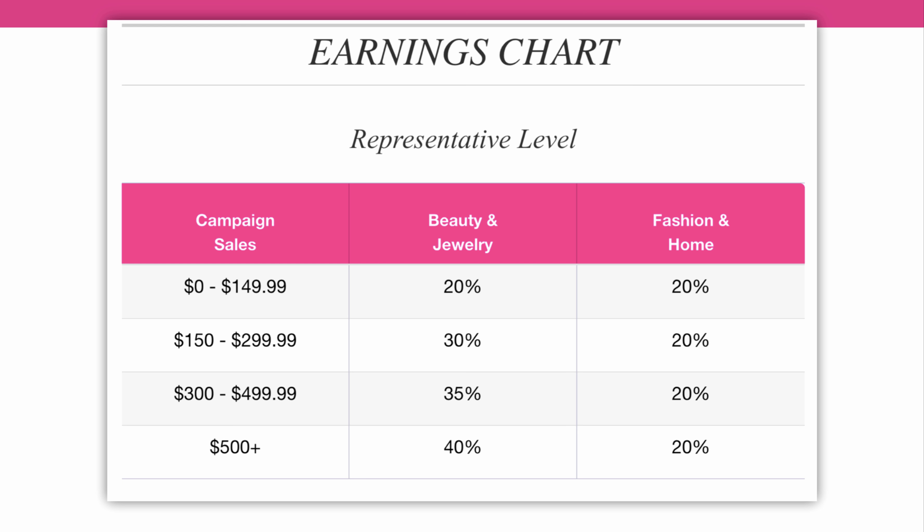Let's start off with the earnings level first. If you're President's Club and above, you're actually earning at the 40% earnings level. But for the new rep that's just getting started, this is the earnings chart that you need to follow. If you're within your first seven campaigns and you're working on your Kickstart program, this isn't going to apply to you right now, because with the Kickstart program you're going to earn 40% as long as you meet your goals. This chart will apply if you don't meet your Kickstart goals, or after your Kickstart program is completed.